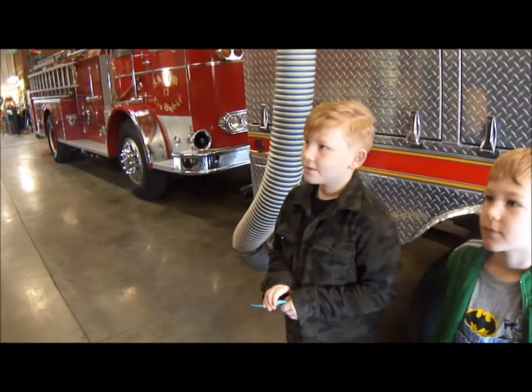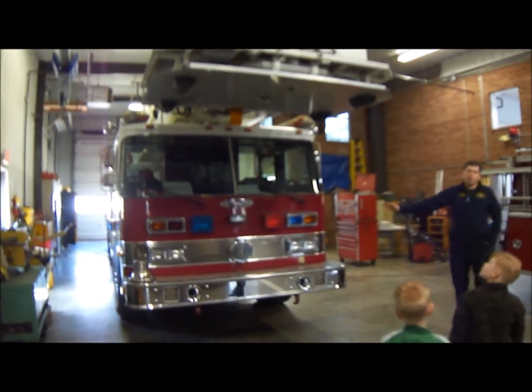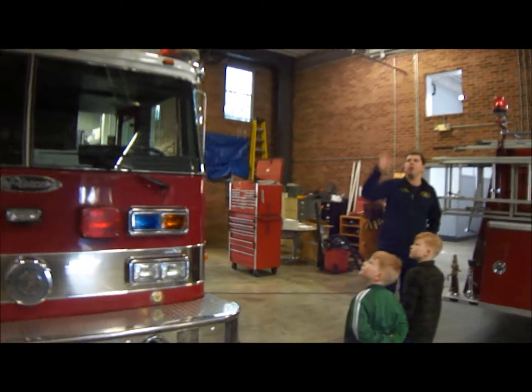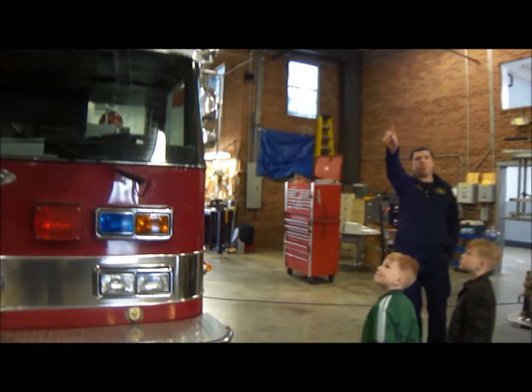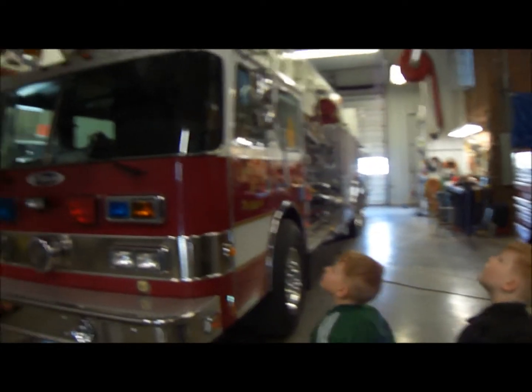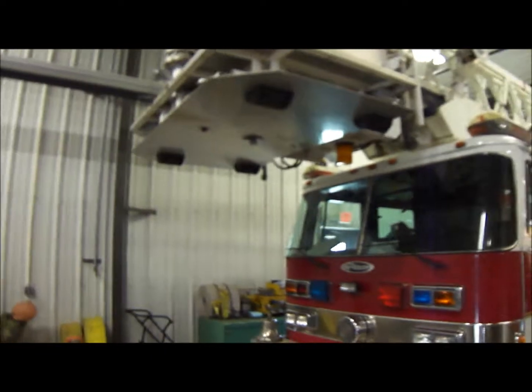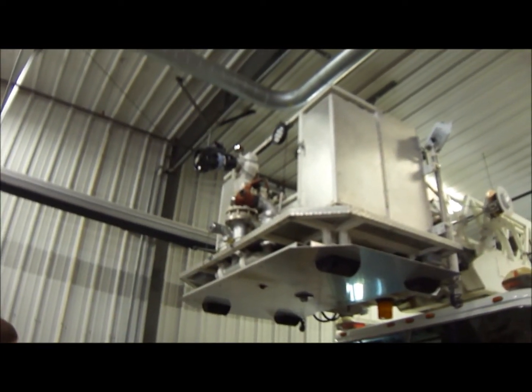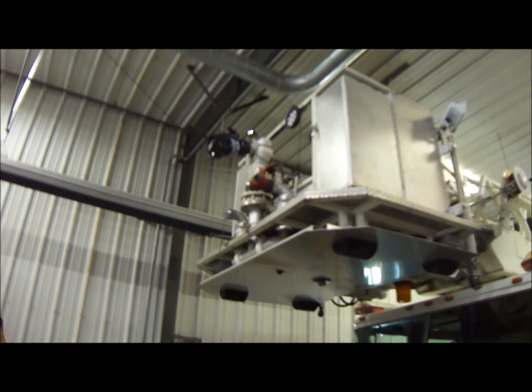What can you show us today? I can show you anything you want to see at the station — we can go over the trucks, I can show you our radio equipment, and I can give you a tour of the building. This is our aerial unit. It's got a 90-foot wire on it and a big basket on the end. We can put two people in that basket and raise it way up into the air. It also has a really big nozzle on the end of that basket.